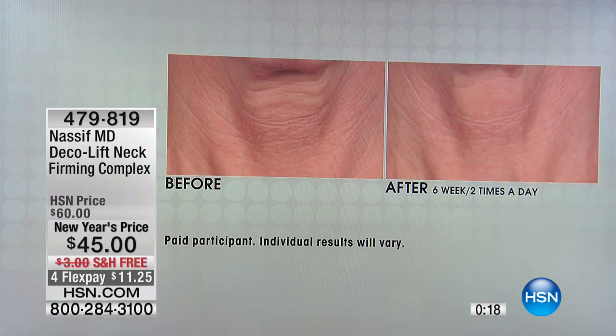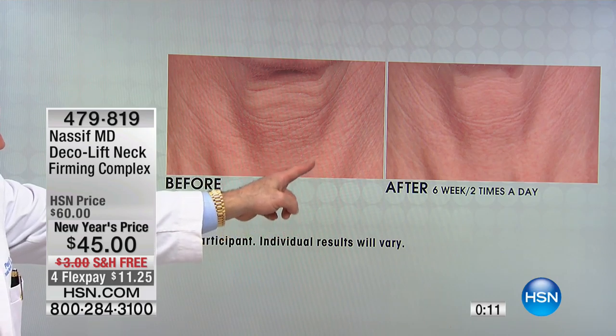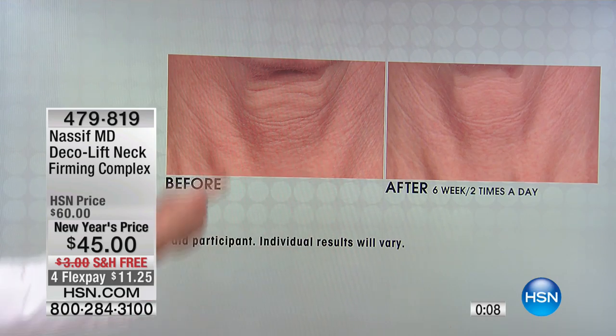This photo right here is Cynthia's. Cynthia, you know, we have her here. She's still here. Look at her before and after — after six weeks, two times a day. Look at the wrinkles.